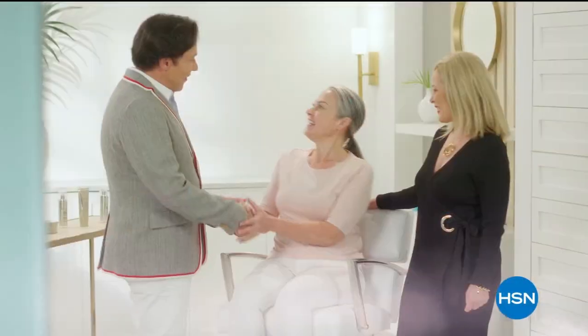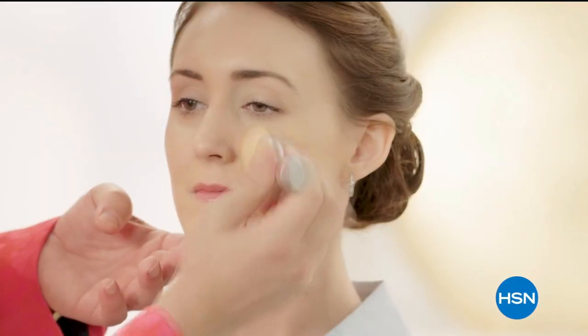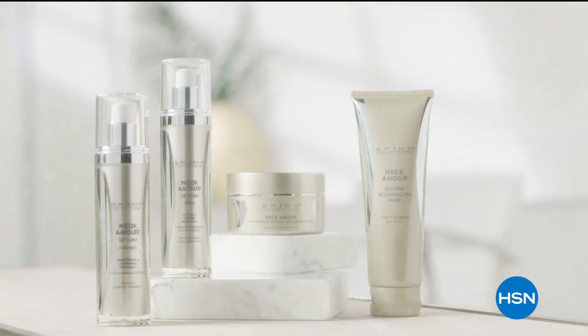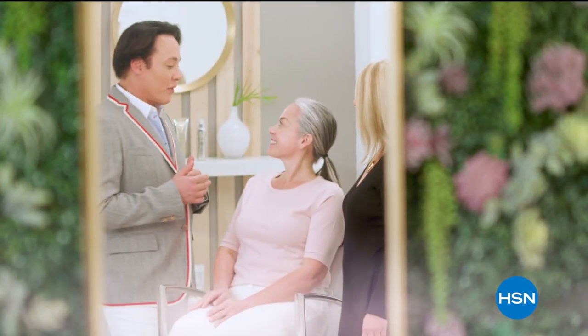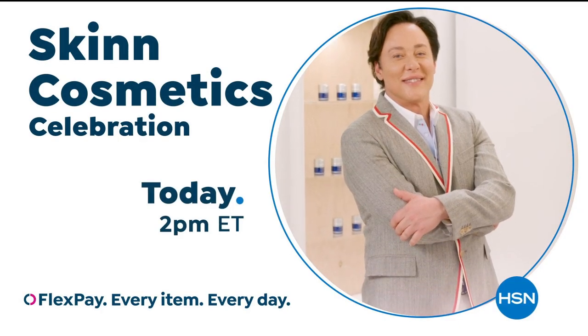We understand every woman's skin is unique. We offer real beauty solutions for individual needs of real women, empowering women to achieve healthy, radiant-looking skin backed by over 30 years' experience — made from important ingredients combined with advanced science for affordable skin care that truly works. Change the story of your skin and your life forever. Genuine beauty begins with skin.